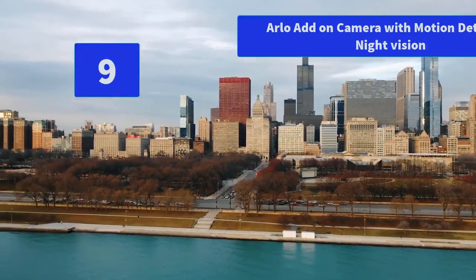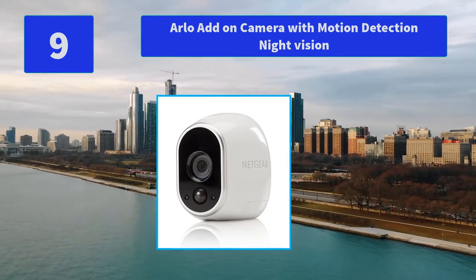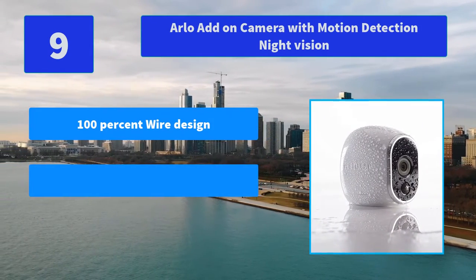Number 9: Arlo Add-On Camera with Motion Detection Night Vision. Motion-activated cameras initiate automatic recording and alert you via email or app notifications. Free apps enable remote monitoring from anywhere.